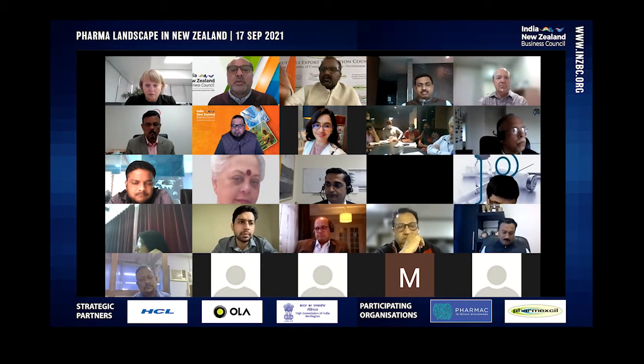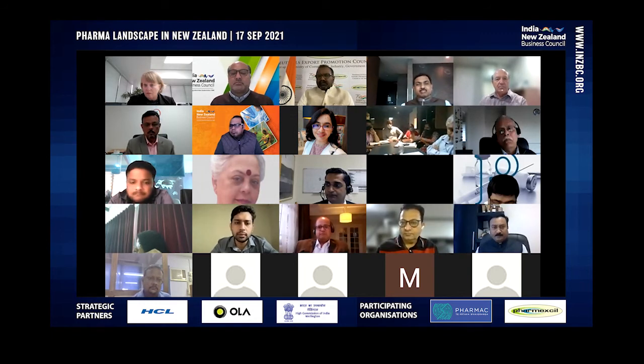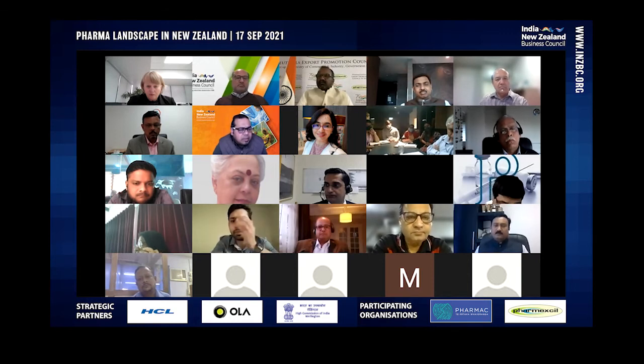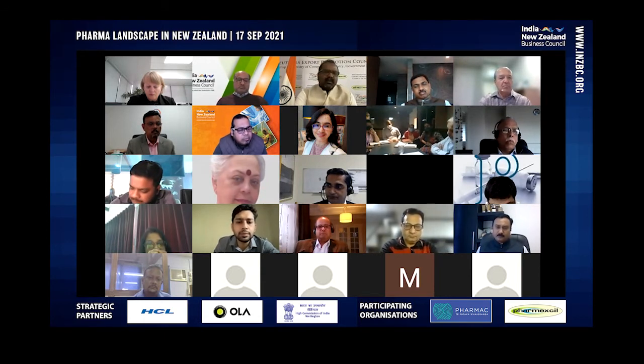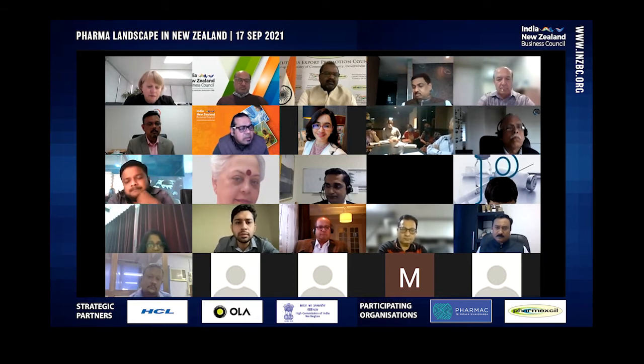We'll open it up now for questions. I have one question for Sarah: we know Indian companies have very good manufacturing capabilities in pharma. New Zealand is very good in R&D and research. Do you see a big potential for formulas going to India, where manufacturing can be done and scaled up in India — for New Zealand pharma companies who have devised new medicines but are not able to scale up?